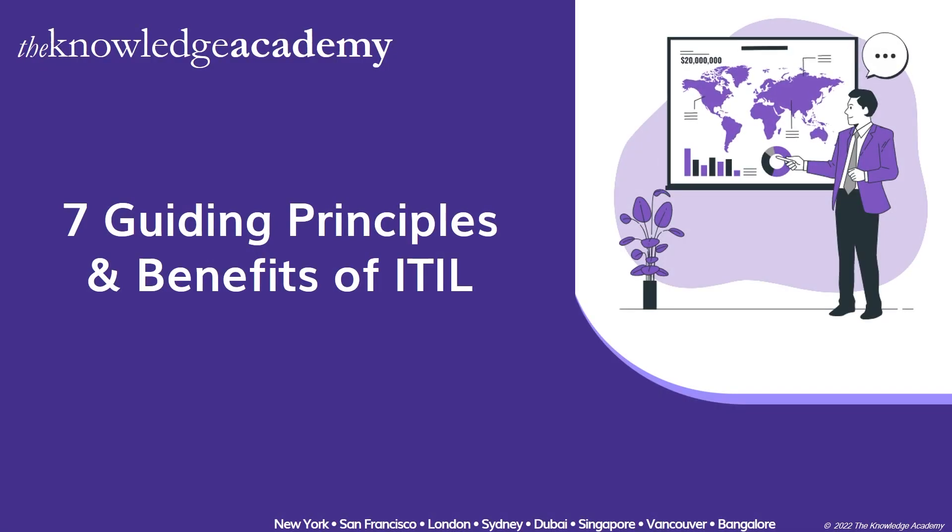Welcome to the latest edition of Career Videos by the Knowledge Academy. Today's video is about the seven guiding principles and their respective benefits of ITIL 4.